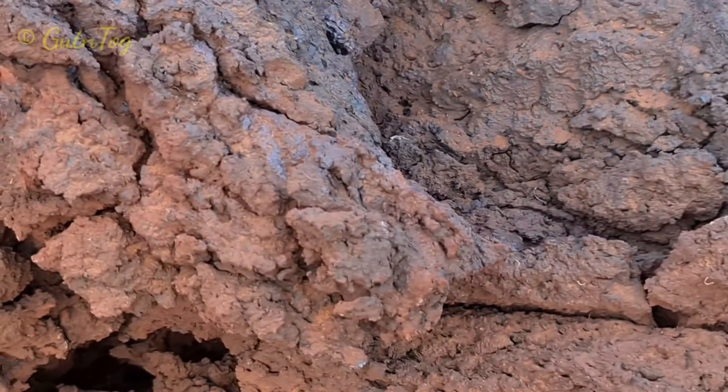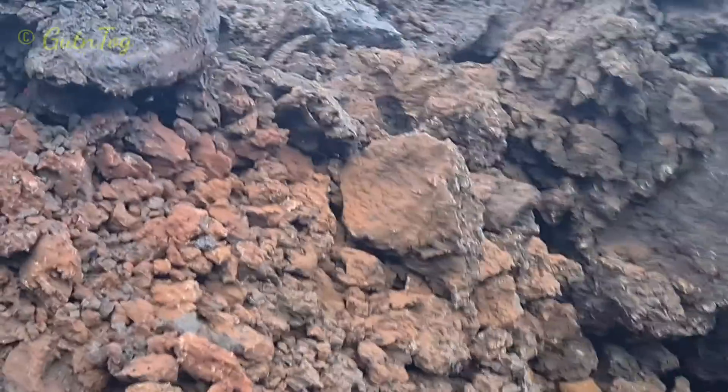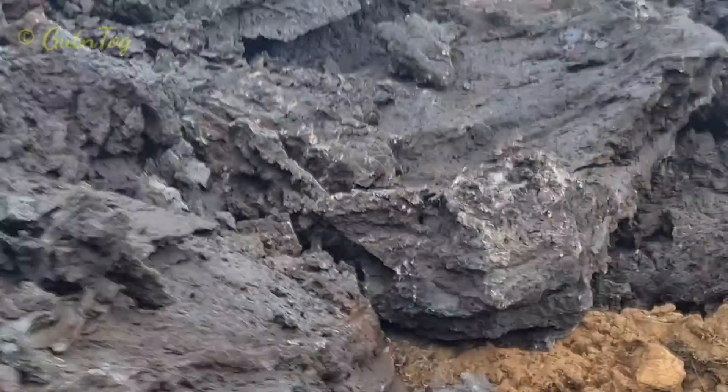And here you see red lava — it's because of iron, it's real iron here. But the very center of our earth is melted iron; the core first is melted iron and nickel.